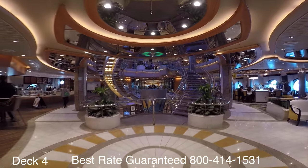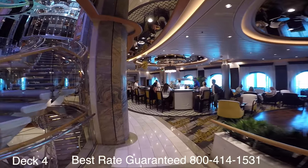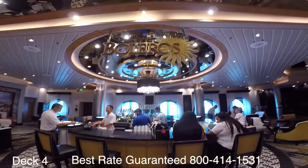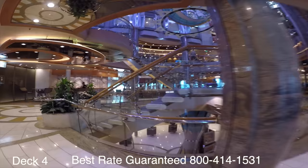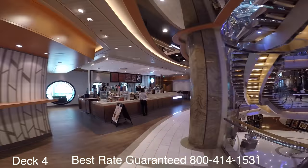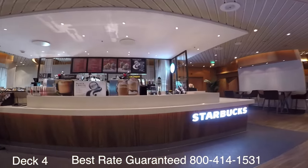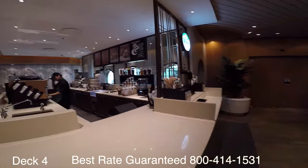Over here to the right is Boleros — this is the Latin club. If you need help learning how to dance to Latin music, they offer classes throughout the cruise. And over here is a Starbucks, so if you like specialty coffee, this is your place.